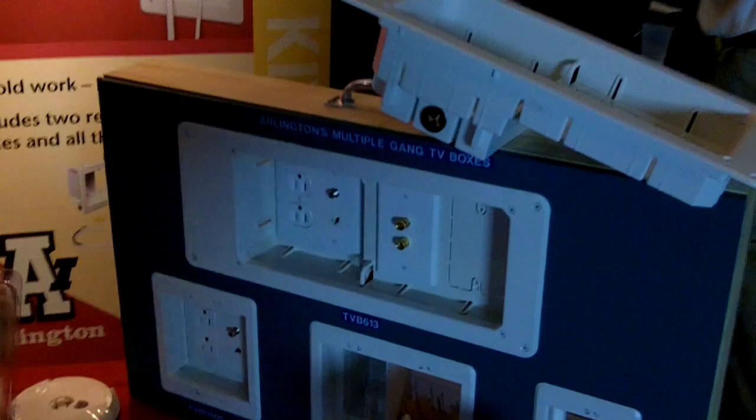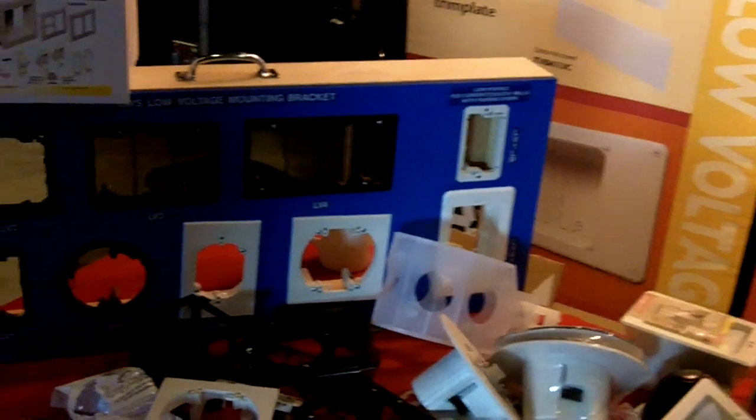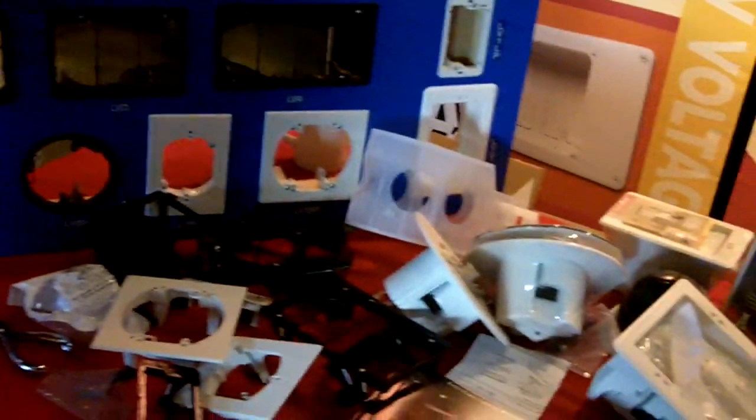Our recessed boxes for your flat screen TV come in two-gang, three-gang, and four-gang. We also have the four-gang in metal. All of them are good for new work or old work, and they have a white-green finish. You can paint them.